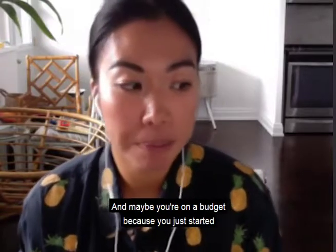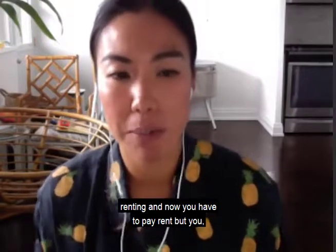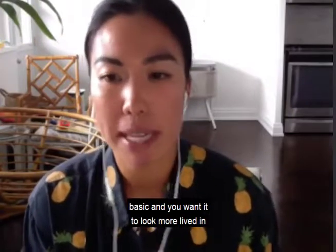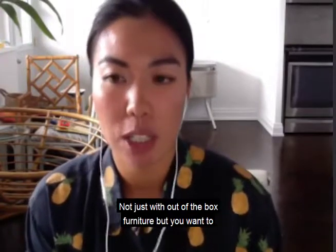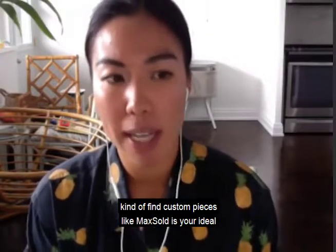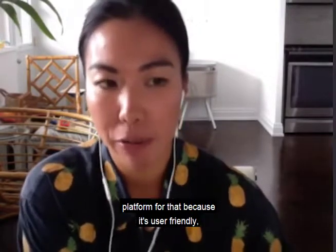Do you have an empty apartment and maybe you're on a budget because you've just started renting? You don't want it to look basic — you want it to look more lived in. You want to create a home, not just with out-of-the-box furniture, but you want to find custom pieces. Maxold is your ideal platform for that.